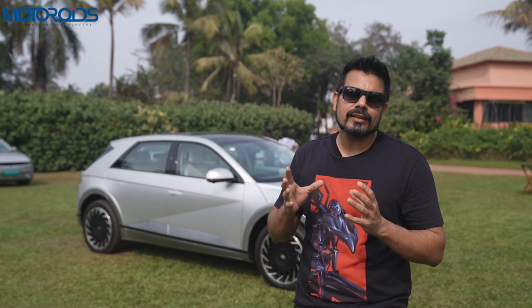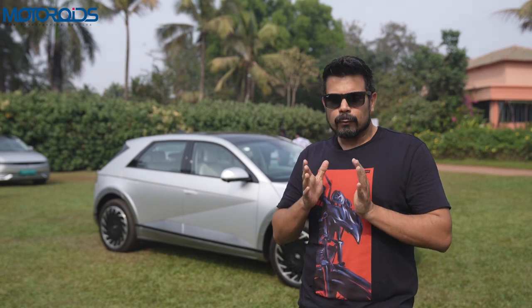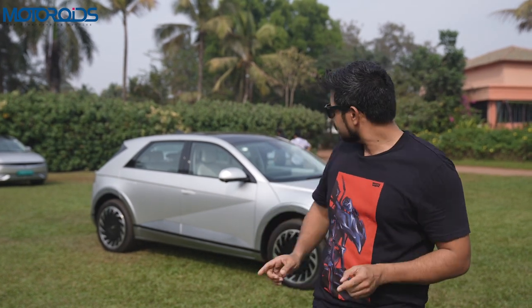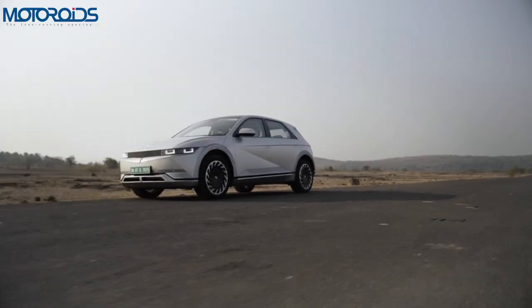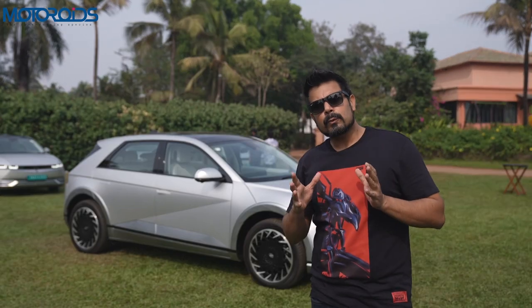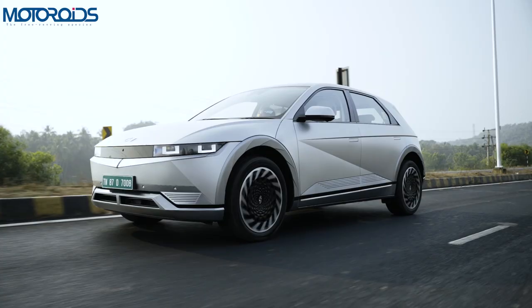The things that made them special was essentially the engine. They knew how to make big powerful engines which made their cars powerful and which in turn made them premium. But with cars like these, with a battery in the middle and motors powering the wheels, the gap between a premium performance car maker and a relatively new car maker is rapidly decreasing. So for a car maker like BMW or Ferrari to give users that edge in performance is becoming increasingly difficult.